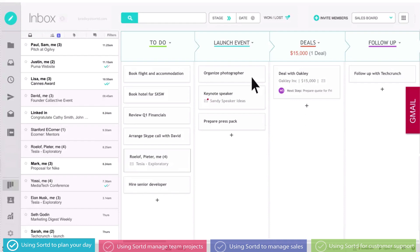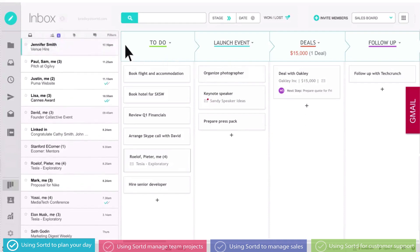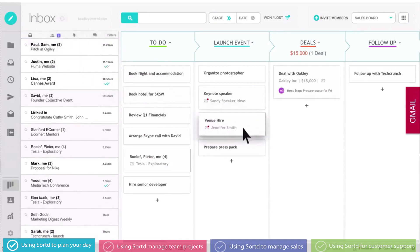Sorted makes it easy to plan my day. With everything in one view, deciding what to do next is easy. I'm organizing the Sorted launch, so let's drag this email over to my launch event list. I can read and respond to this email right here.